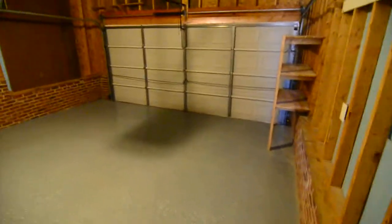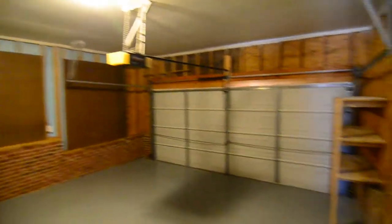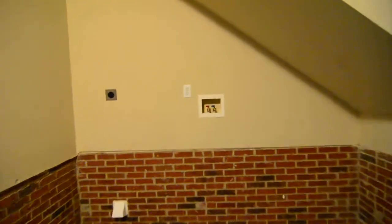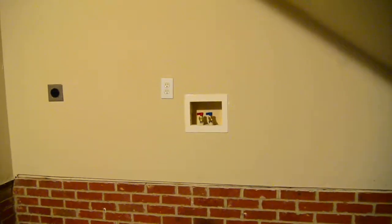This door leads out to the two car garage. The two car garage has an automatic opener and some built-in shelving in the corner. It's also where your washer and dryer connections are — water hookups, dryer plug, and vent.